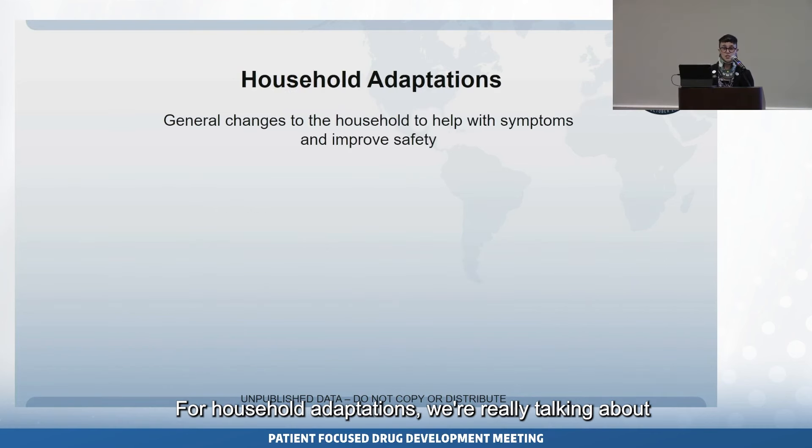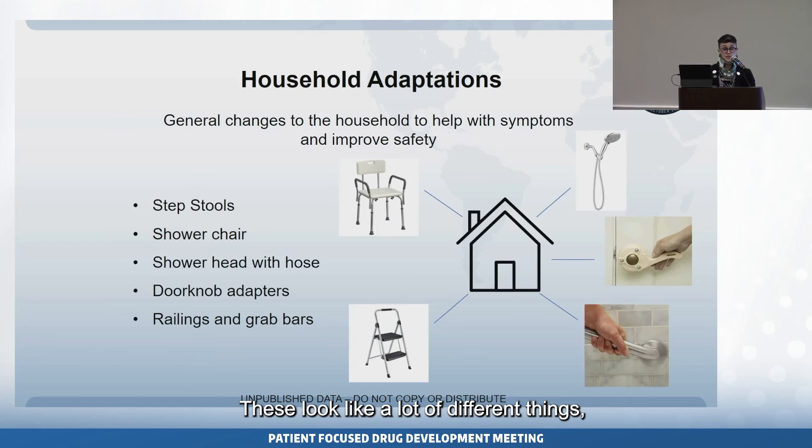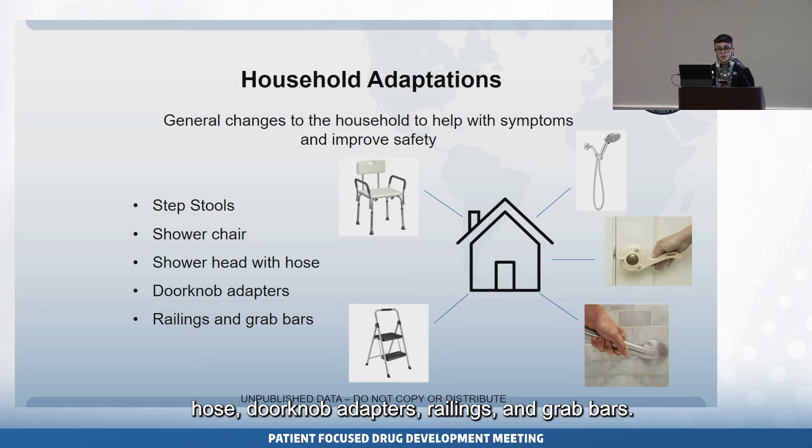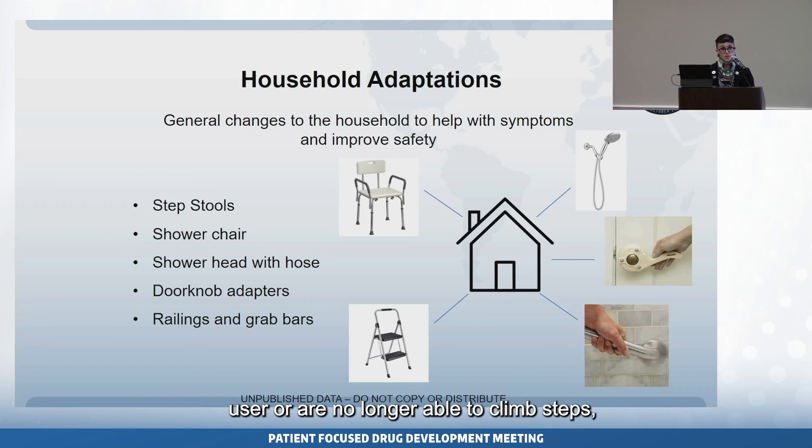For household adaptations, we're really talking about general changes to the household that can help with symptoms and improve safety. These look like a lot of different things — some very simple, like step stools, shower chairs, shower heads with a hose, doorknob adapters, railings and grab bars — but this also encompasses very large changes to the architecture of a house when somebody becomes a wheelchair user or is no longer able to climb steps, which can have huge financial implications.